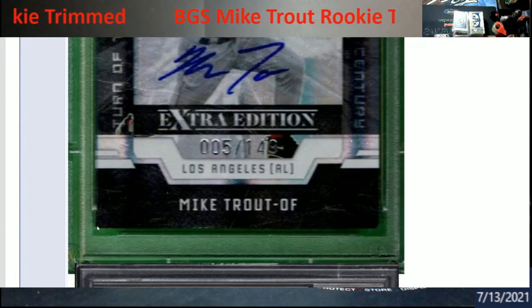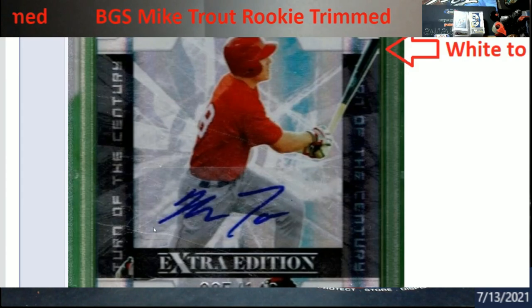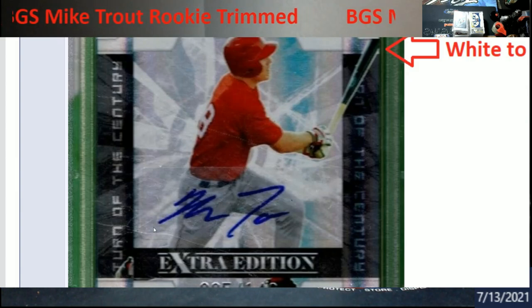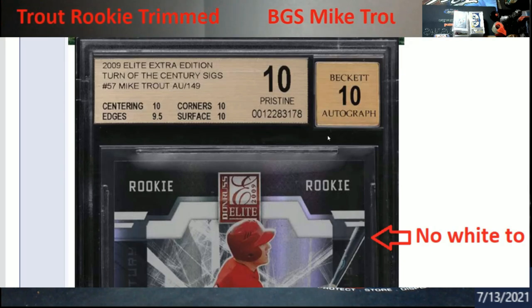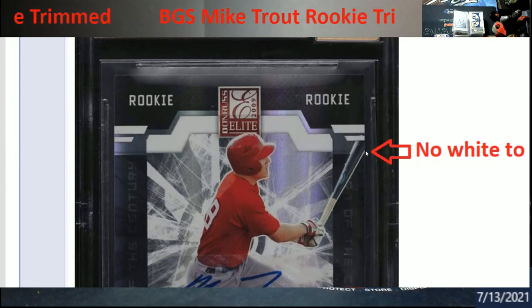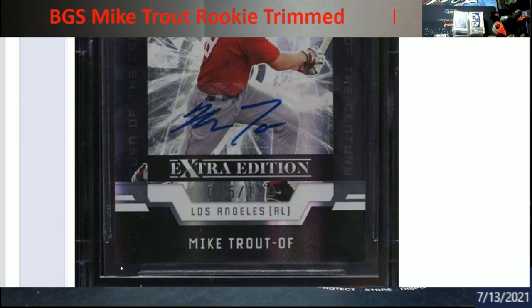If you look at this corner right here you can see where there's a little bit of whiting. Now this slab has changed serial numbers in the BGS system too, and I'll get into that towards the end. This is the new serial number right here on the card — 1010, almost black label. If you look at the bat, that little white spot is not there — it's actually been trimmed, very very minute.